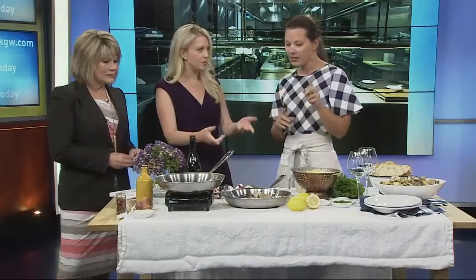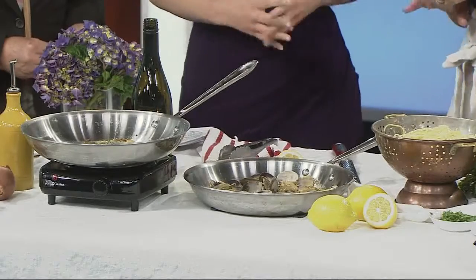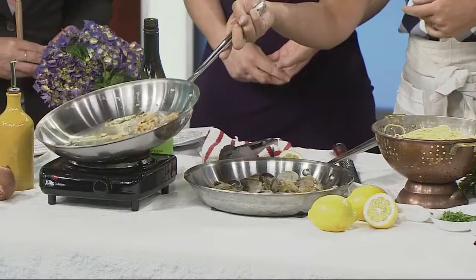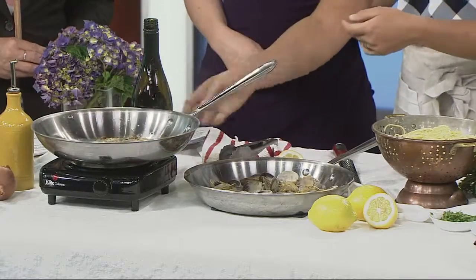Now this is one of the recipes you might find on the app, so tell us — you're going to do a little demonstration for us today. This is perfect now that summer's here. So in a pan I have butter, olive oil, shallots, and a little garlic.